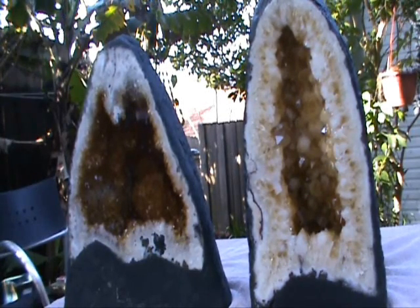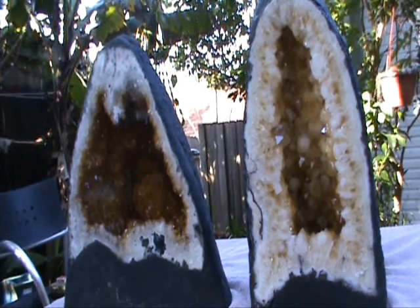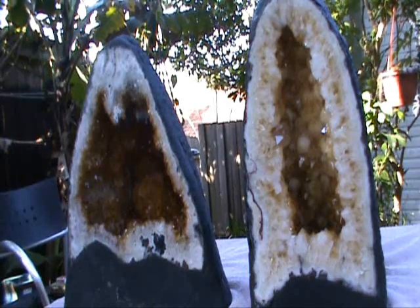So there we are. That's the citrines we've looked at today — citrine geodes. That's it for now. I'll catch up with you again another time. Bye bye.